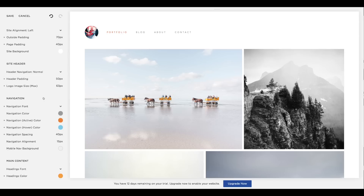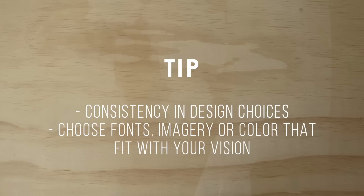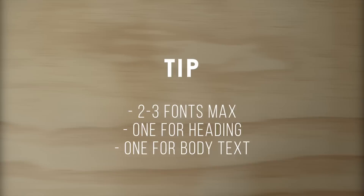I'm tweaking my site so my social icons are a bit bigger and I'm adding accent colors to the headings — oranges and blues because they're my favourite colors and I think my site needs some more color. Another tip: consistency. When choosing fonts, imagery or color, try to make it all consistent with your vision and your brand. For example, if you're a black and white wedding photographer, don't use every single color of the rainbow or the Comic Sans font. My biggest tip — limit yourself to two to three fonts max, one usually for your heading and the other for your body text.